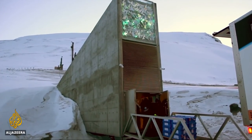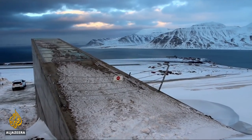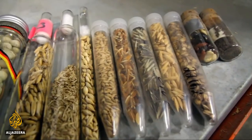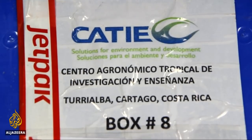In 2016, an unexpected thaw in the permafrost meant water entered the facility, but the vault itself wasn't damaged. Maria Hager is the executive director of the Crop Trust, which helps fund the deposit of seeds from all over the world. She says the vault is more important than ever.